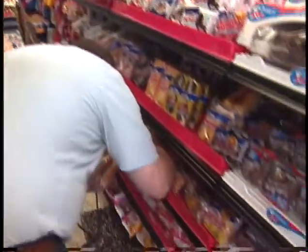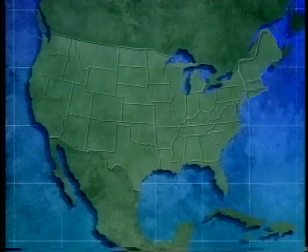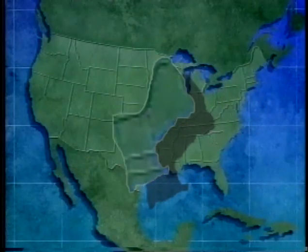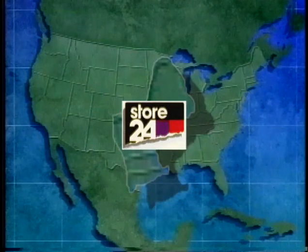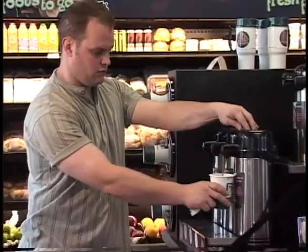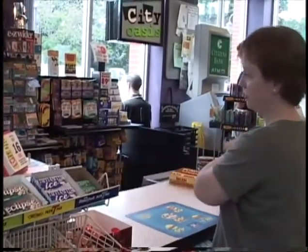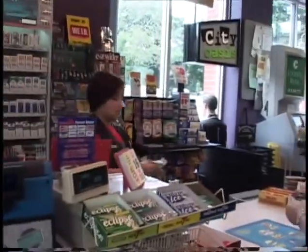No one is better prepared to serve customers quickly than Store 24. The company has 82 urban and suburban stores throughout the northeastern United States. Top-selling products are cigarettes, milk, coffee, baby formula, and newspapers, and most sales transactions only take about 30 seconds to complete.